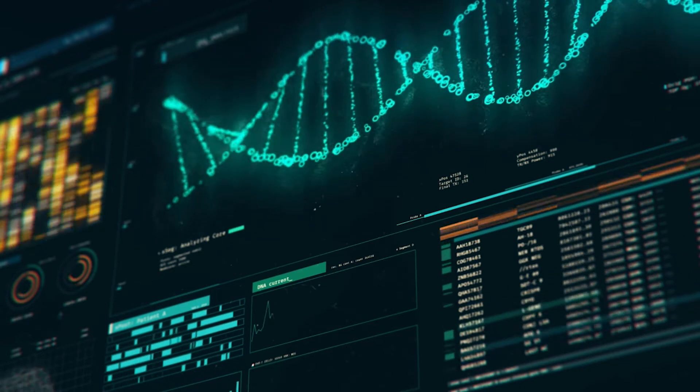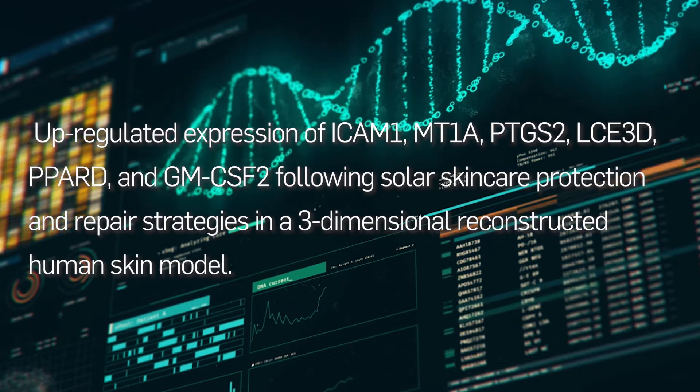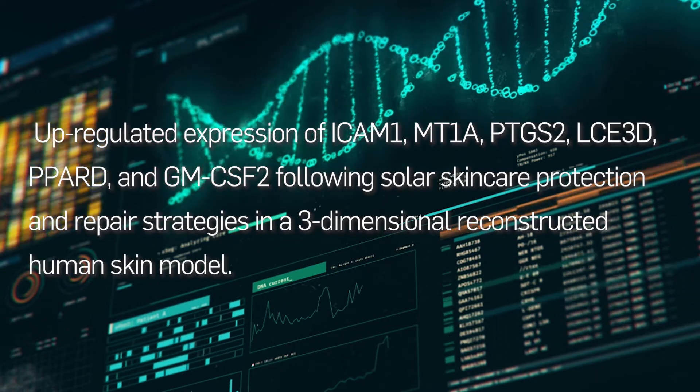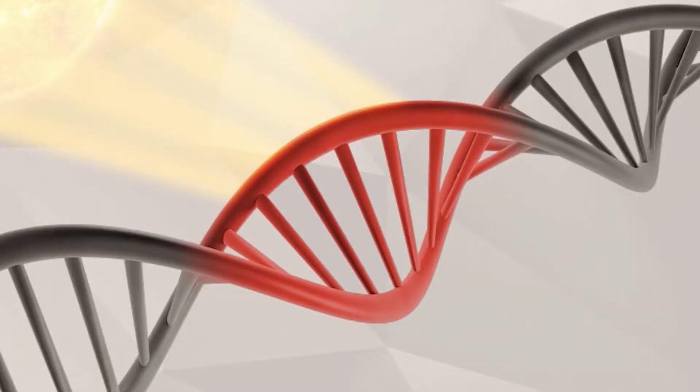I'm Richard Parker, the founder and director of research at Australian skincare company Rationale. This is a paper about the prevention and repair of skin damage caused by the sun, following the application of our Essential 6 formulations.